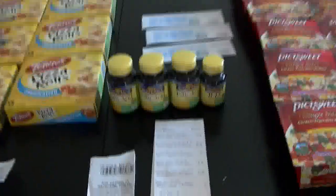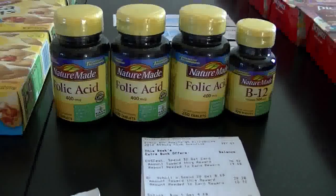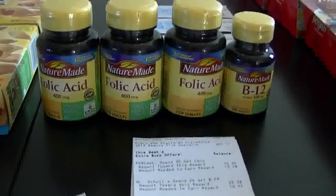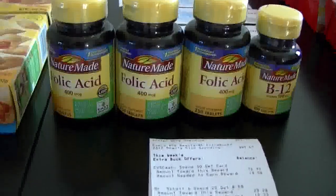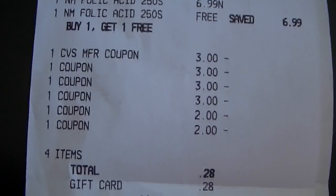I went back to a second CVS to look for more folic acid and found three. For some reason they had the same three on the shelf as the other store — I don't know if they're just putting out three at a time, but I found it kind of weird. Here's my receipt from this particular store.